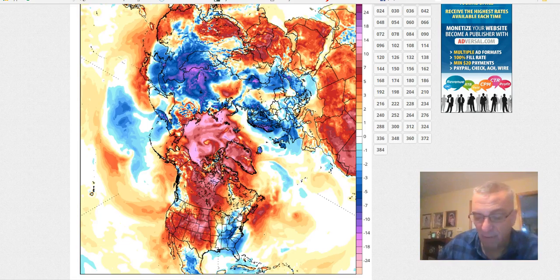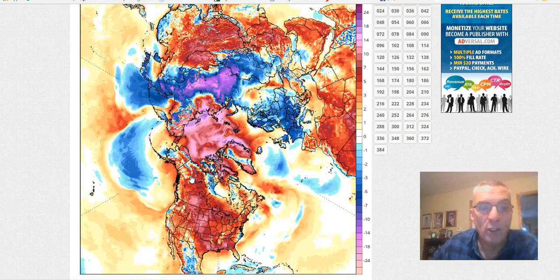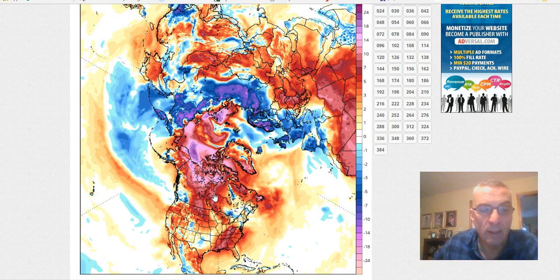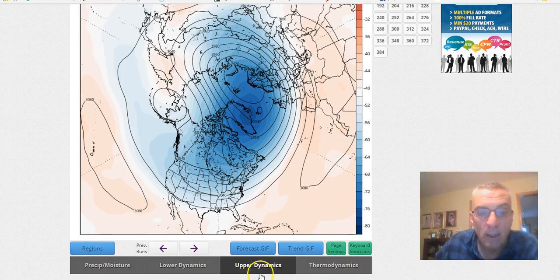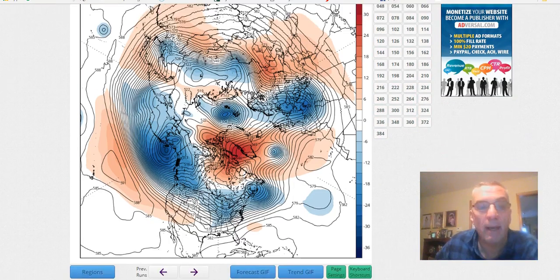If you look out in the Pacific right through here, everything is pretty much moving from west to east — we don't have air masses migrating from northwest to southeast. A large part of Canada is showing above normal temperatures; not unusual for that to happen, it happened a lot of times last winter. But at least for the next couple of weeks, we're going to see kind of a quiet weather pattern overall.